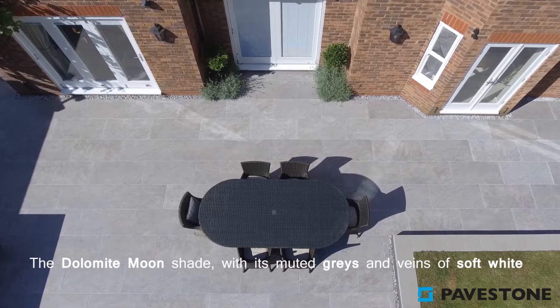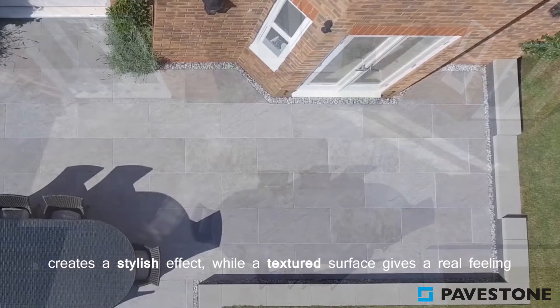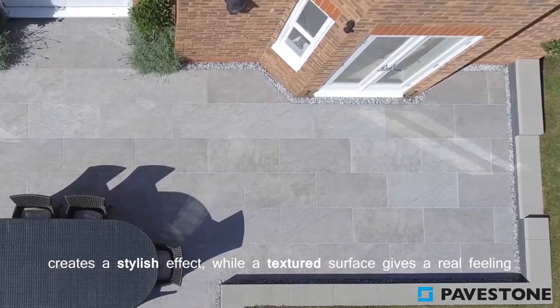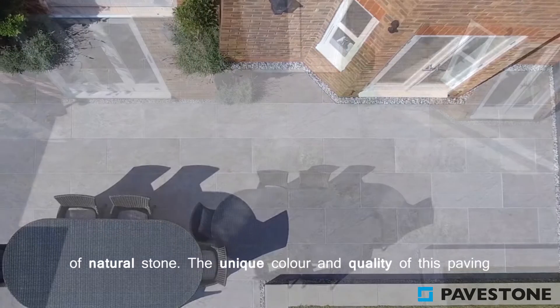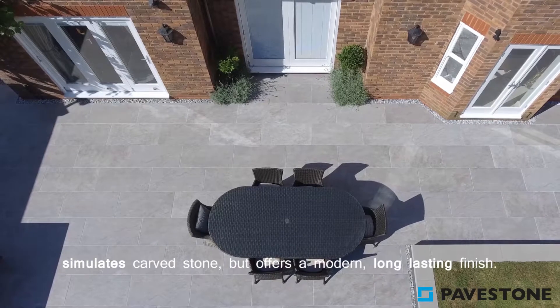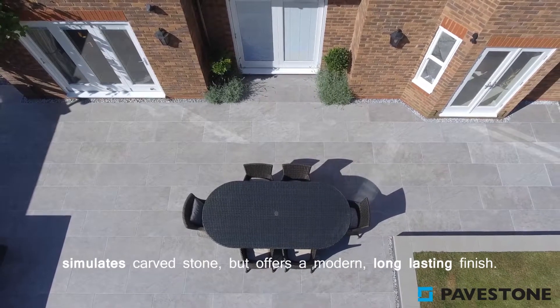The Dolomite Moon shade, with its muting greys and veins of soft white, creates a stylish effect while a textured surface gives a real feeling of natural stone. The unique colour and quality of this paving simulates carved stone but offers a modern and long lasting finish.